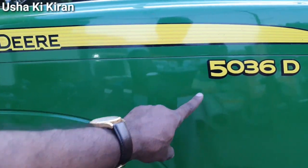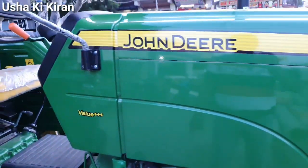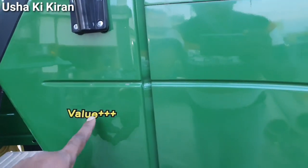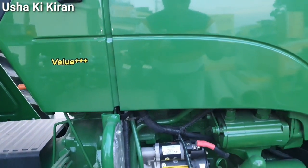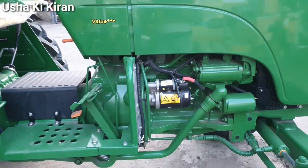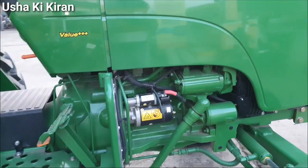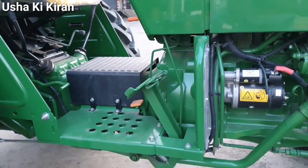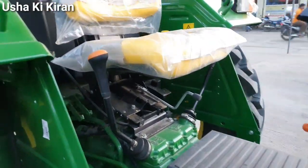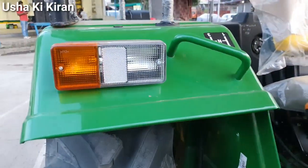If you talk about the tractor's overall weight, John Deere ने इसको निकाला है जहाँ पर fuel efficiency और किफायत के बारे में यह tractor काफी अच्छा होता है। Three cylinder engine के साथ में आता है, तीन हज़ार CC के आसपास, और in-line pump के साथ में engine मिल जाता है।